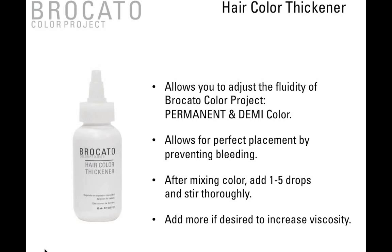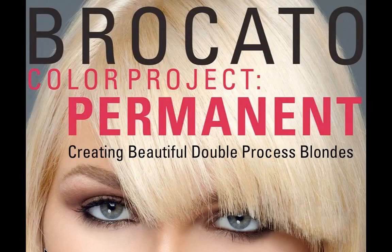Here is the Broccato Hair Color Thickener. You can use it with permanent, demi, and high-lift color — really with just about anything. It's ideal for use with foils whenever you're using hair color. It allows you to adjust the fluidity of Broccato Color Project permanent and demi color, and allows for perfect placement by preventing bleeding. After mixing your color, add anywhere from one to five drops and stir thoroughly. You can add a few more drops if desired to increase viscosity — I always start with one to five drops, check the thickness, and add more if needed.